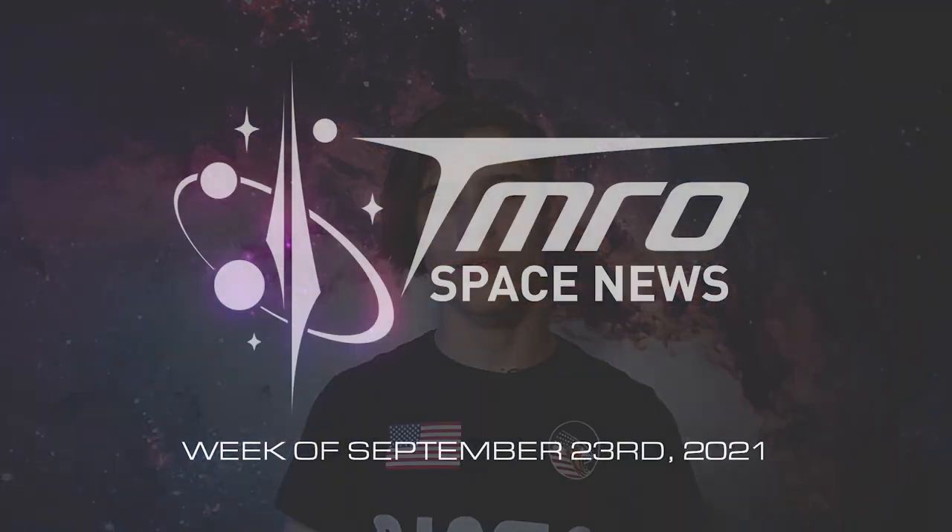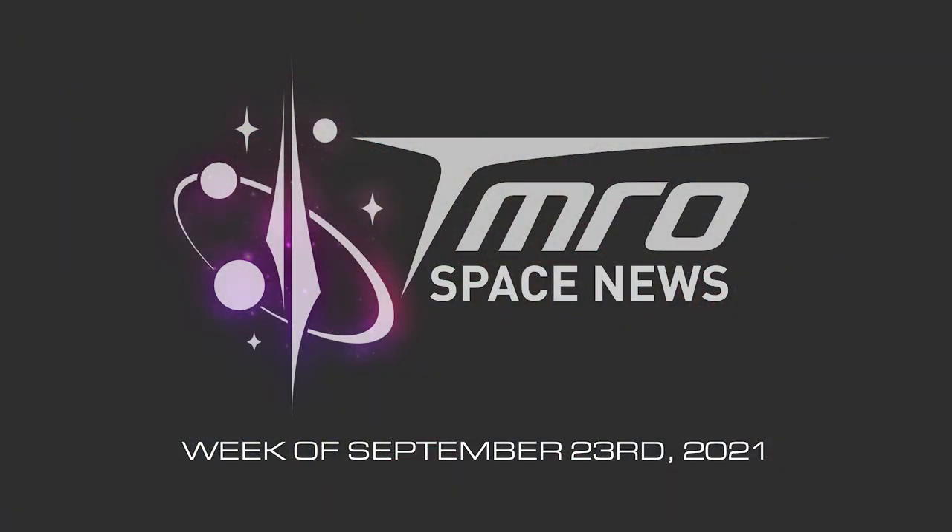Hello everybody and welcome back to Tomorrow News. We've got a ton of Starship updates to get through, some Falcon 9 and Dragon news, some moon news, and we've got some launches, so stay tuned. This is your episode of Tomorrow News for the week of September 23rd, 2021.